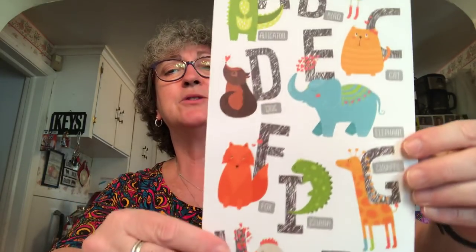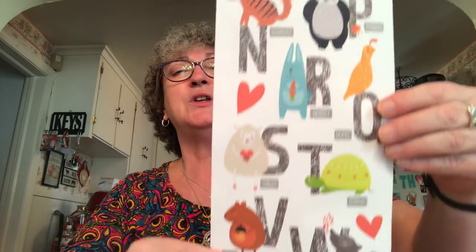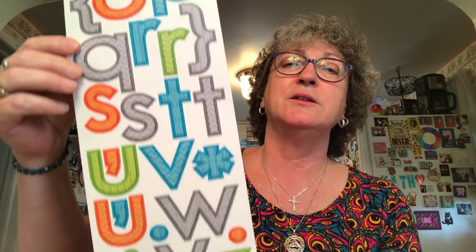I thought I bought two of the same animal letter packs, but they're actually different, so I'll need to find one more of each so I have two sets. We have a new baby on the way and I was going to use one set for Caroline and one for the new baby. I also picked up another set of these poster stickers to have for DIYs and personalizing stuff, and these letters — I like that they're coming out with things you can use to personalize.